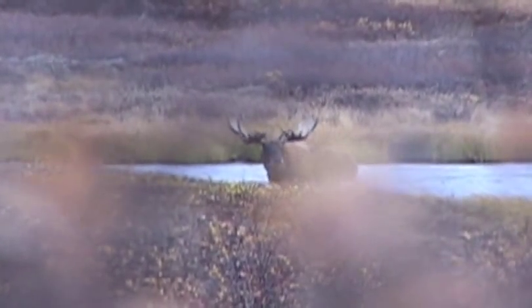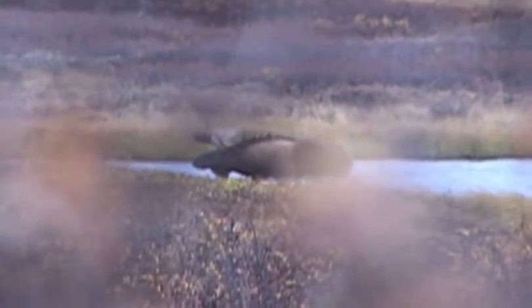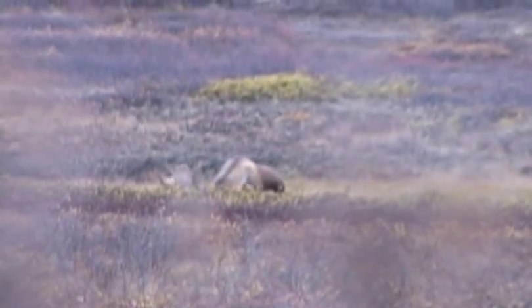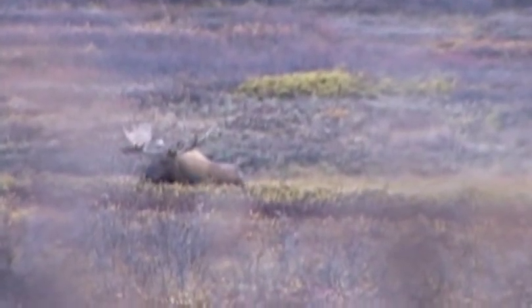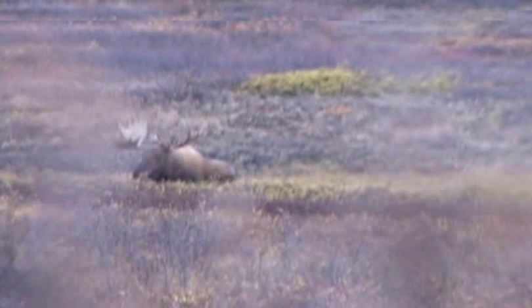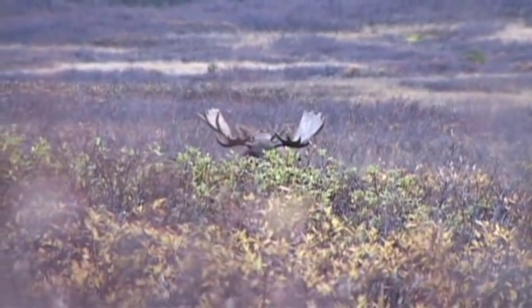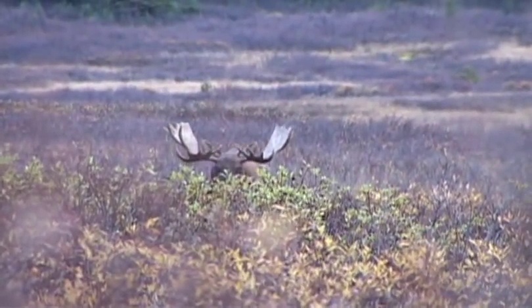He's coming up this way. I just knocked an arrow. I got my rangefinder ready. So if he offers us a shot, we're going to take it — because he's a good dog. Pete is directly behind my back, and this bull is looking right at me. I just see these two eyeballs, this huge head, and just a monster rack. God, this couldn't be any worse. He's coming straight at us.